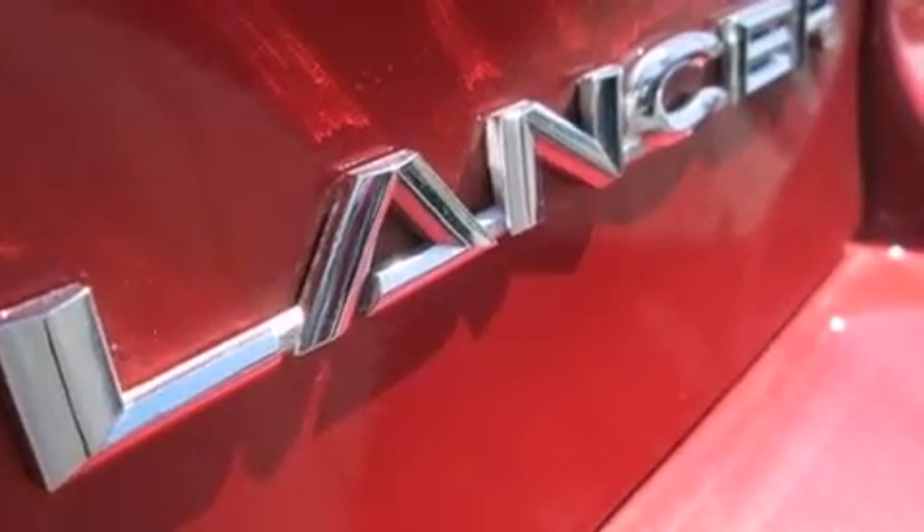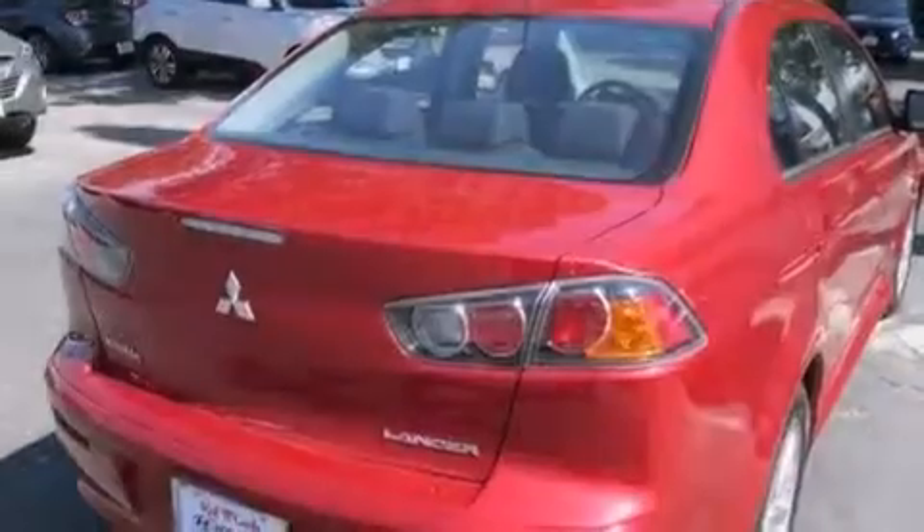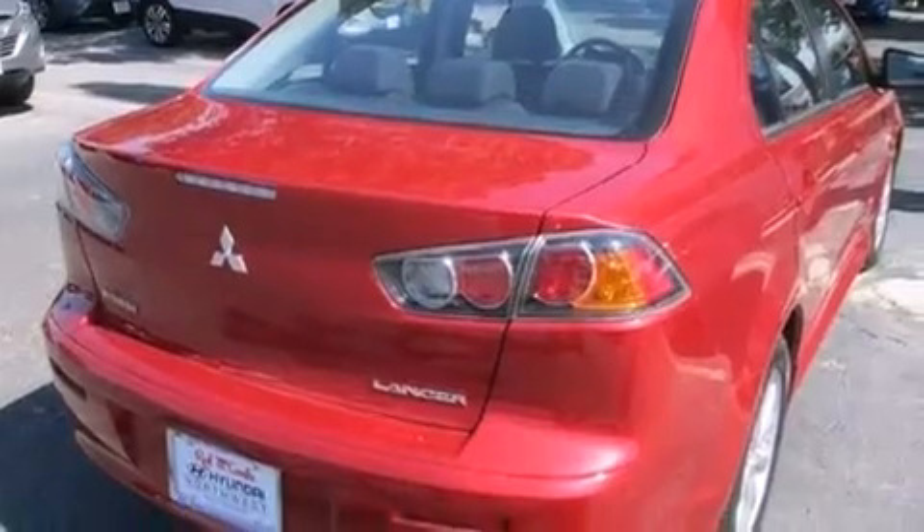The following features are also included: a low-tire pressure indicator, air conditioning, cruise control, a CD player, front and rear floor mats, 12-volt power outlets, front multi-stage airbags, rear seat child-proof door locks, and a pass-through rear seat.